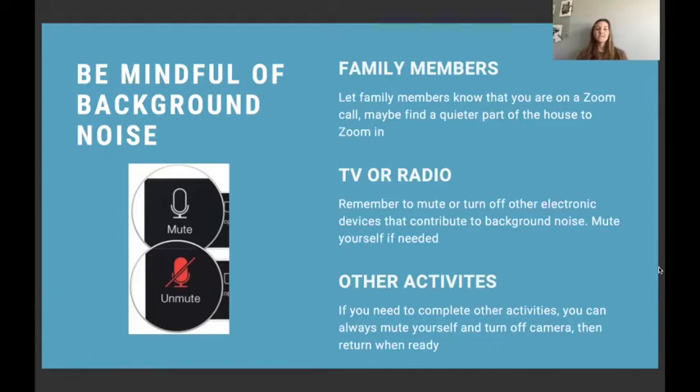So the first tip is to let family members know that you're going to be on a Zoom call, or to find a quieter part of your house to Zoom in. Another tip is to remember to mute or turn off your TVs or radios, because even if you're not focused on them, that noise in the background is still distracting to others. But if you need to keep it on, you can just mute yourself so no one else can hear it.